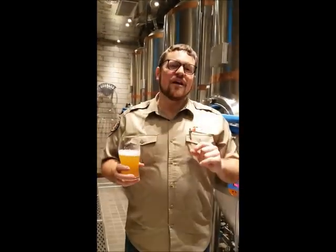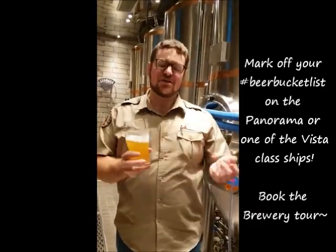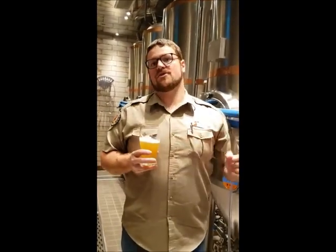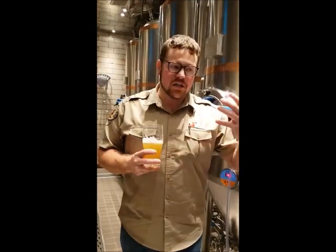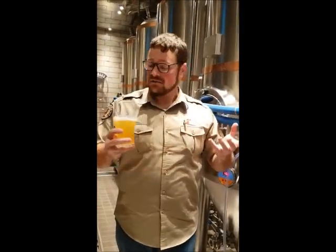For all us beer enthusiasts, give me two choices we could add to our beer bucket list here on Carnival Panorama or any of the Vista ships. I would recommend adding a shipboard brewery tour to your beer bucket list. We offer tours with lots of Q&A and taste through all of our house-made beers. It's a full flight with guided tasting — we taste one beer at a time, talk through what we're tasting, why we're tasting it, where those flavors are coming from, and also talk about our brewing process from grain to glass.